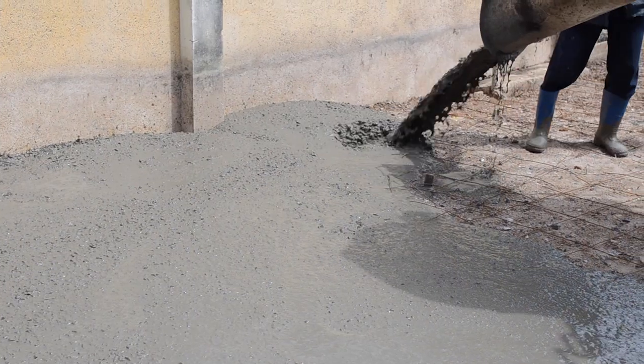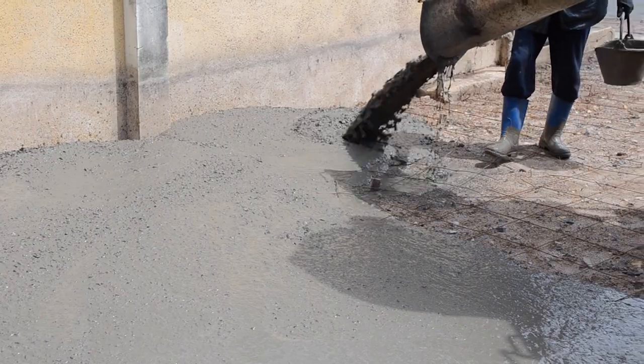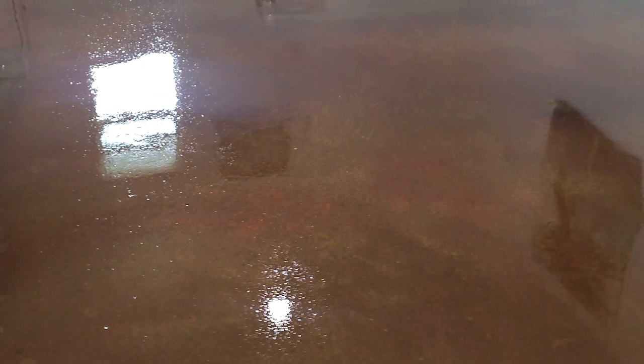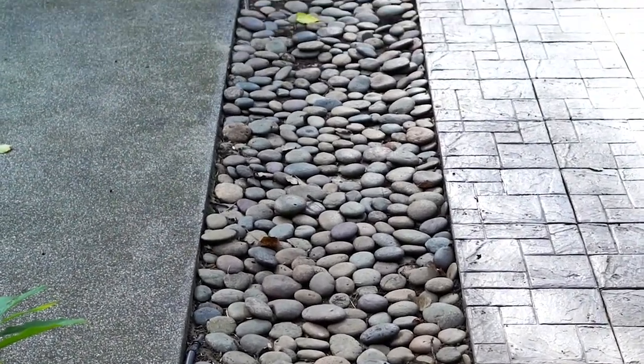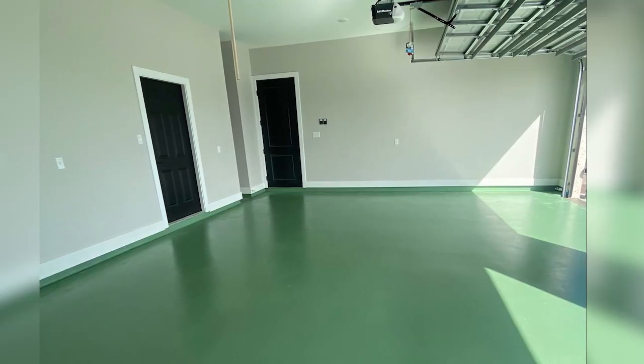Customization is our specialty. Your home, your business — it deserves more than just functionality. It deserves artistry, whether it's a sleek, polished finish or a bold, stamped design for your patio. We craft each project with precision and flair.